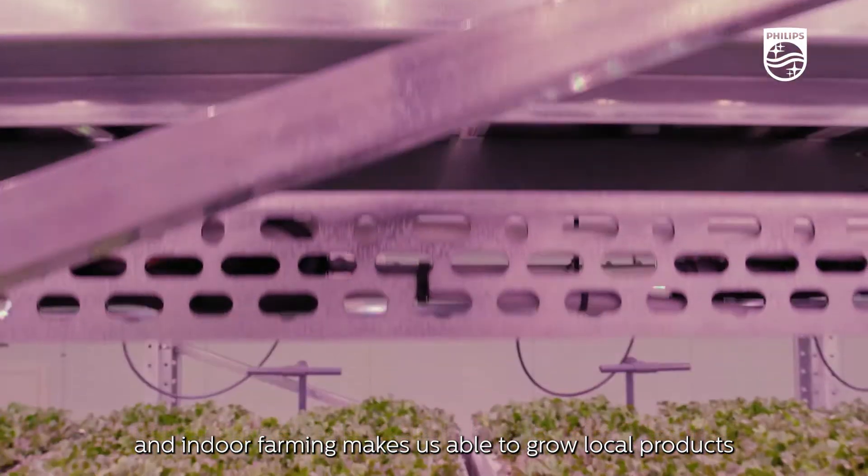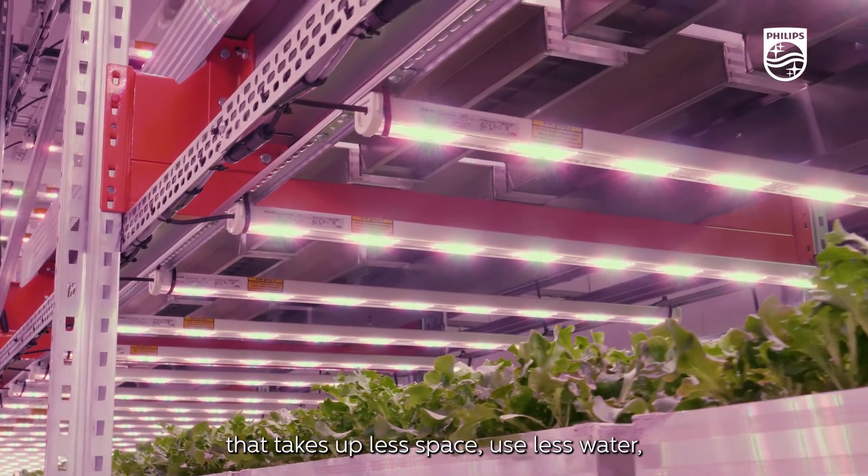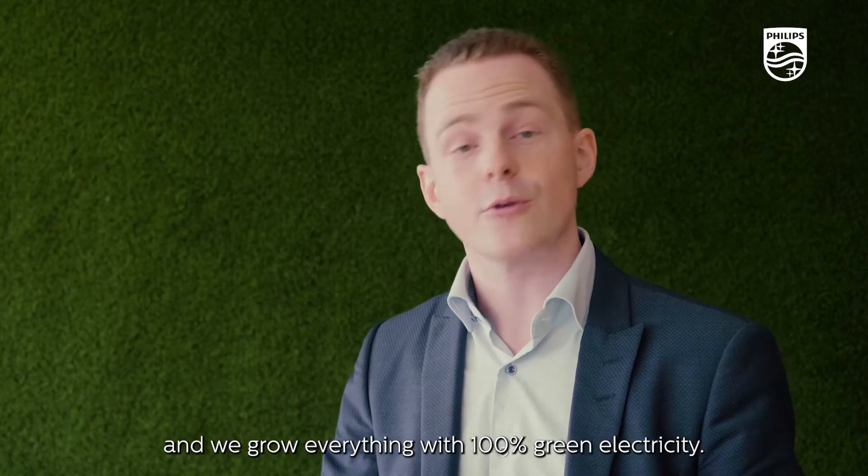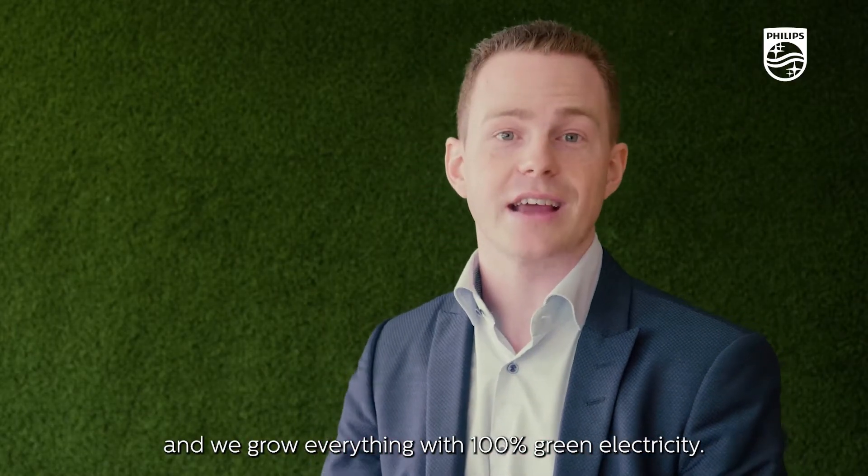Indoor farming makes us able to grow local produce that takes up less space, uses less water, and we grow everything with 100% green electricity.